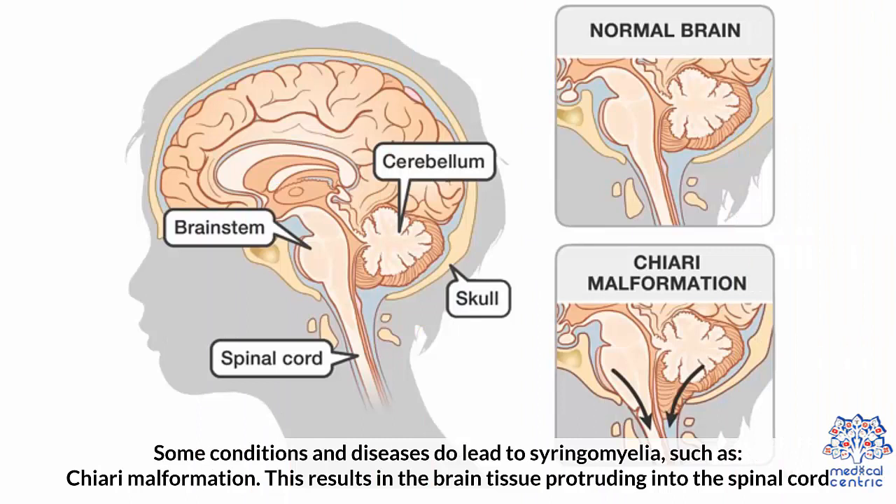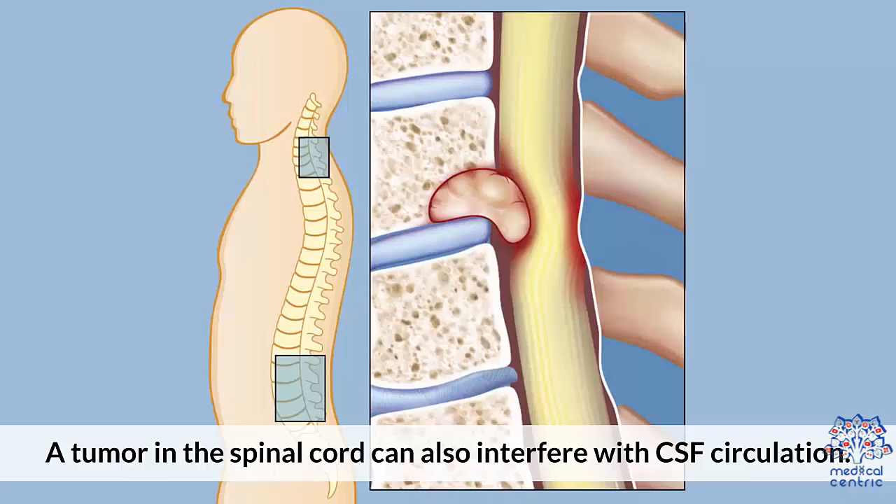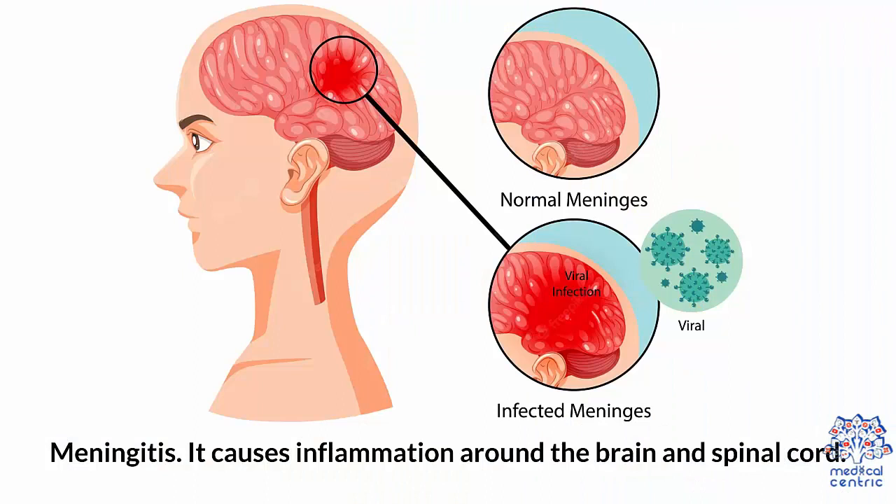Some conditions and diseases do lead to syringomyelia, such as: 1. Chiari malformation — this results in the brain tissue protruding into the spinal cord. 2. A tumor in the spinal cord can also interfere with CSF circulation. 3. Meningitis, which causes inflammation around the brain and spinal cord.